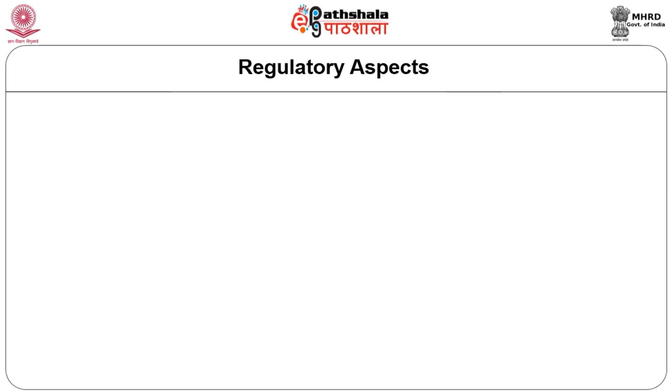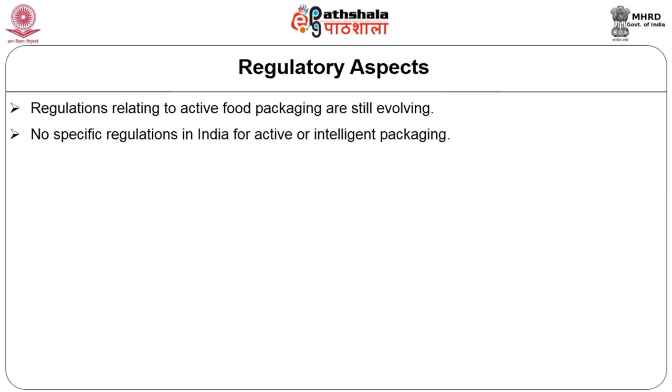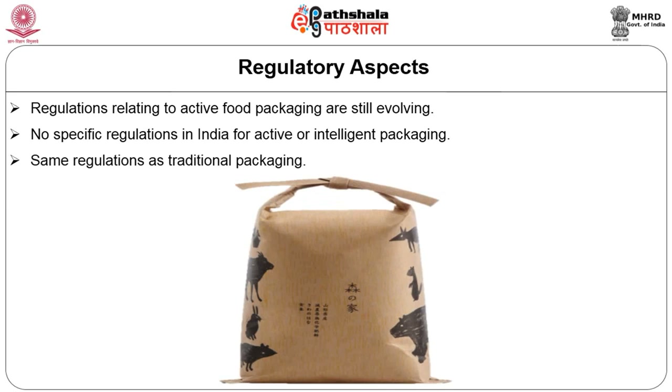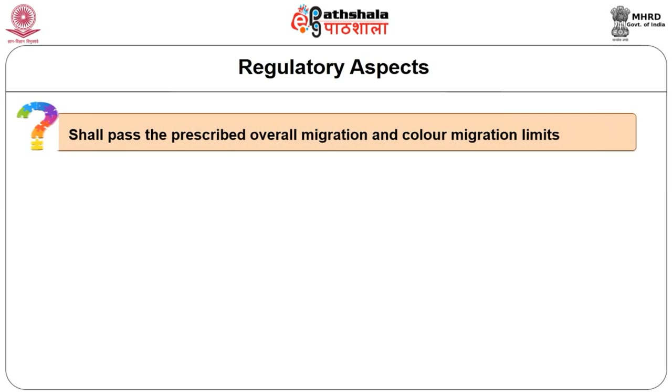The second aspect is the regulatory aspect. The regulations relating to active food packaging are still evolving. There are currently no specific regulations in India. Instead, these packaging materials are subject to the same regulations as traditional packaging. All packaging materials of plastic origin shall pass the prescribed overall migration and color migration limits.